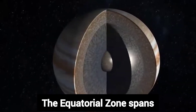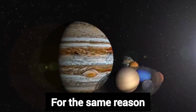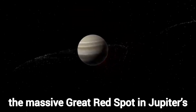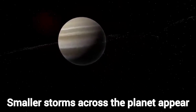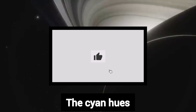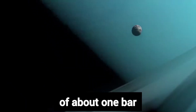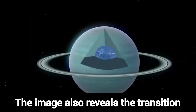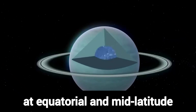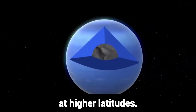The equatorial zone spans the planet's girth and looks bright white because its high-altitude hazes reflect lots of sunlight. For the same reason, the massive Great Red Spot in Jupiter's southern hemisphere shows up as a bright oval. Smaller storms across the planet appear whitish or reddish-white. The cyan hues reveal clouds buried deeper in the Jovian atmosphere, showing light reflected from the planet's main cloud level at a pressure of about one bar — roughly the atmospheric pressure at Earth's surface. The image also reveals the transition between banded structures at equatorial and mid-latitude regions, plus more complex vortices at higher latitudes.